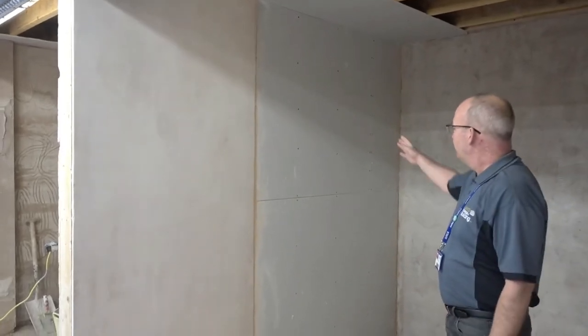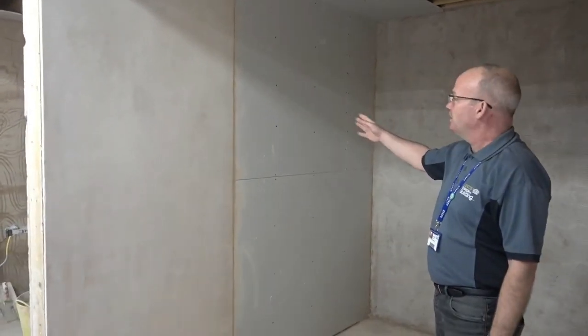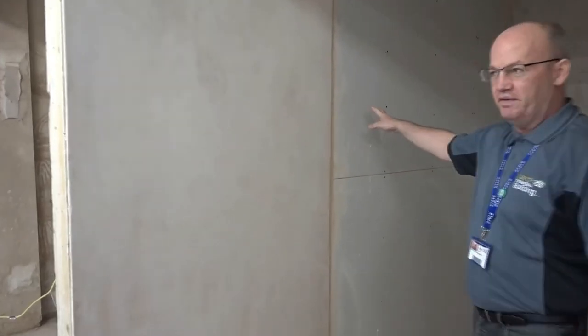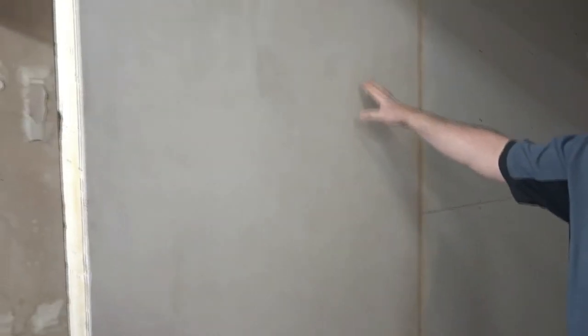So here we can see that the students have plasterboarded the walls and then this is what we call the skim finish. You can see what happens when we cut over the plaster board — we've got a lovely smooth finish over there. So it's to a professional British standard.